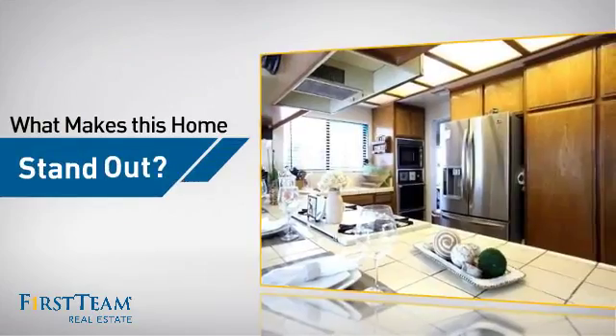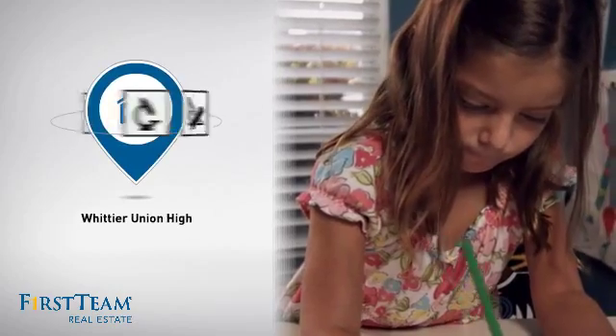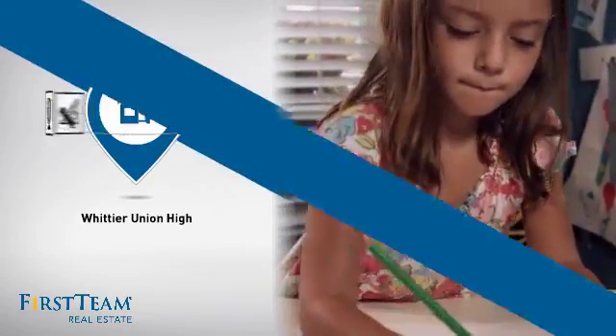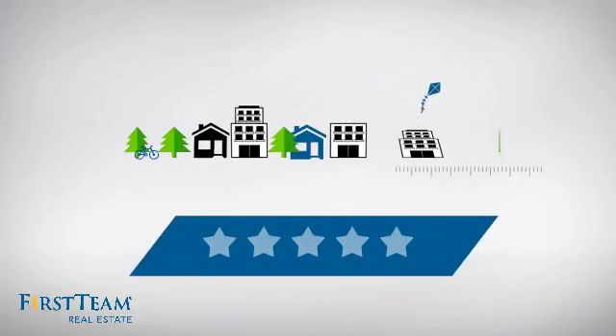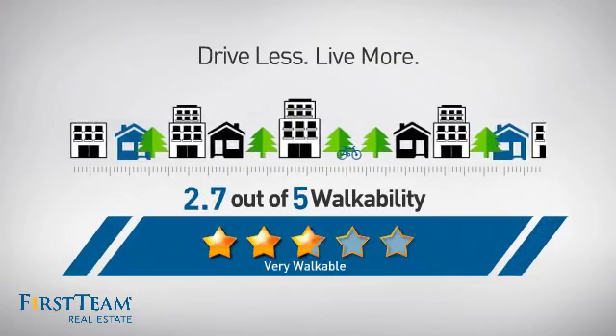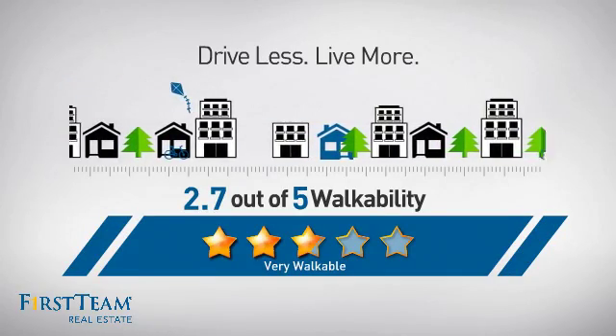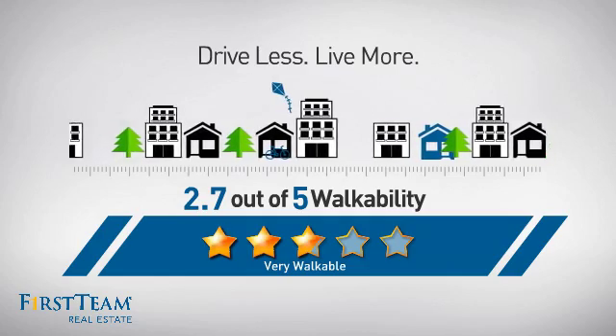But let's talk about what really makes this home stand out. Parents will be happy to know that it's located in this school district. And with a walkability score of 2.7, the neighborhood is a very walkable place to live — great for a healthier lifestyle, shorter commutes, and the ability to run errands on foot.